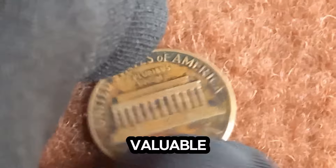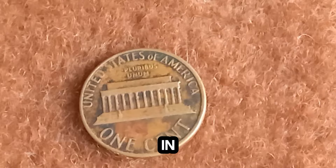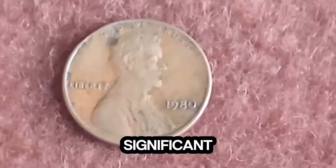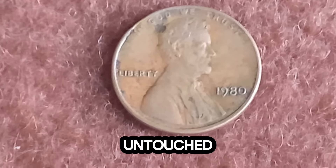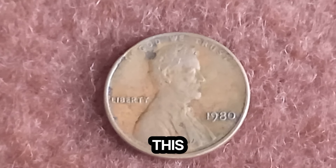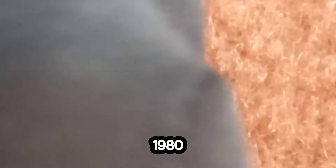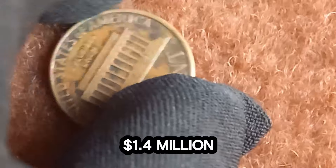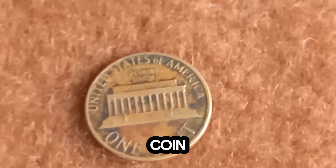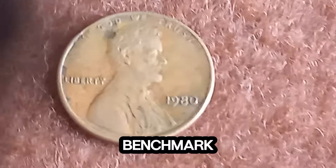What makes this coin so valuable is its rarity and the state of preservation. A double die error from 1980 in such pristine condition is virtually unheard of. Most of these coins were circulated and show significant wear, but this one looks almost untouched. The numismatic community has been buzzing about this coin, and its value has skyrocketed in recent years. Currently, this rare 1980 Lincoln penny is valued at an astonishing $1.4 million — a record-breaking amount for a coin of its type and era. This coin was recently auctioned off, and the final bid came in at $1.4 million, setting a new benchmark for Lincoln pennies.